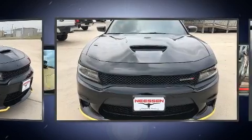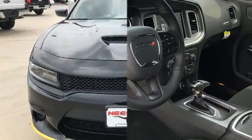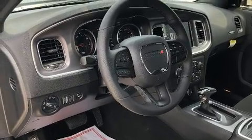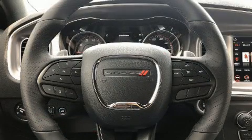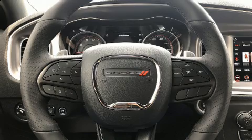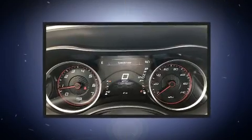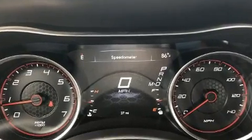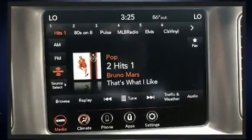Dodge ensures the safety and security of its passengers with equipment such as dual front impact airbags with occupant sensing airbag, front side impact airbags, traction control, brake assist, anti-whiplash front head restraint, a panic alarm, an emergency communication system, and four-wheel disc brakes with ABS.